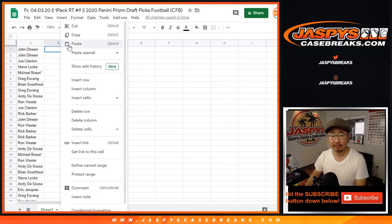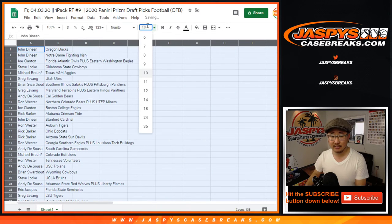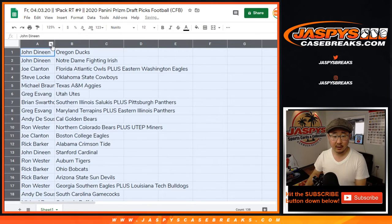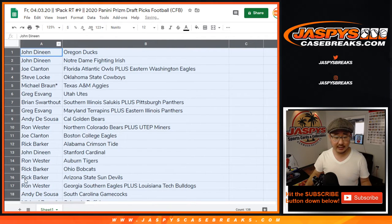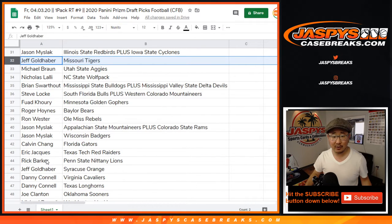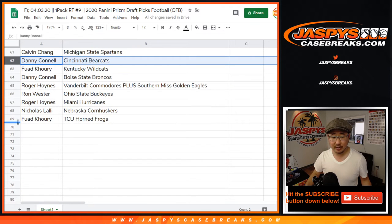I guess — Ribbit? Do horned frogs make the traditional frog sound? All right, so I'm just going to show you the list as is. I don't think my voice can handle reading off all these names, but I'm going to show you the list just to make sure we get that on camera.